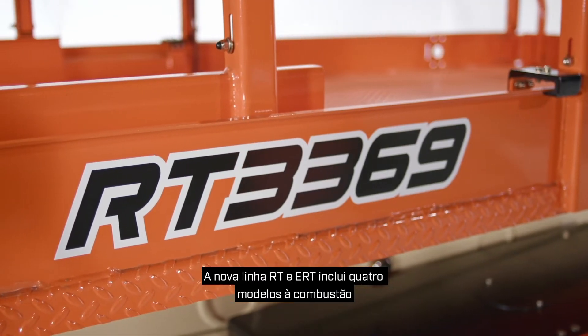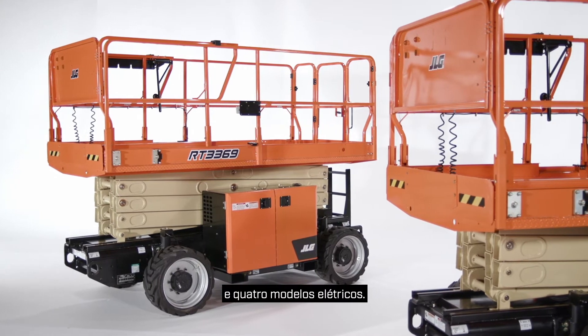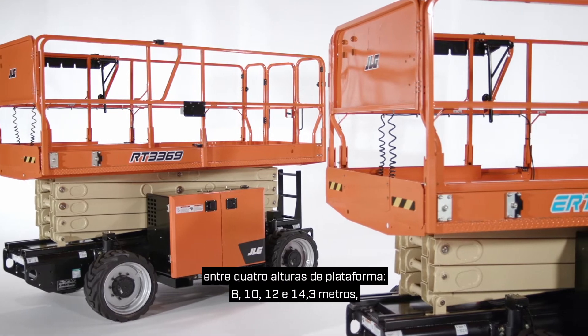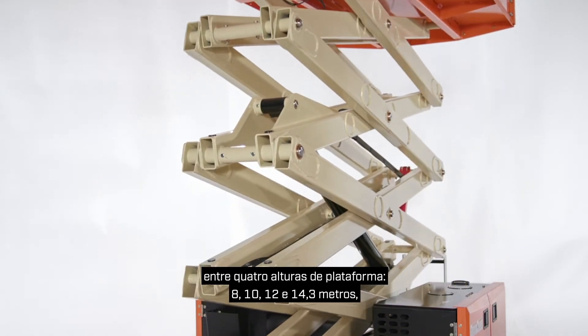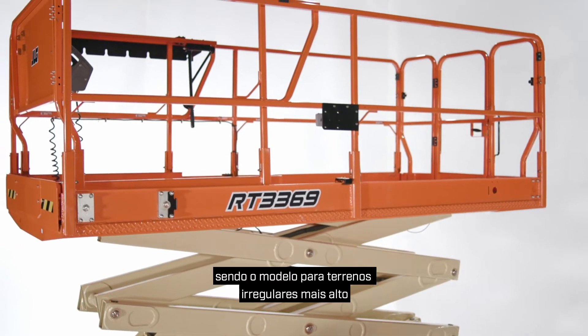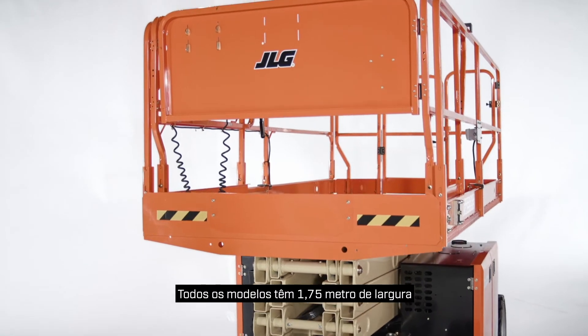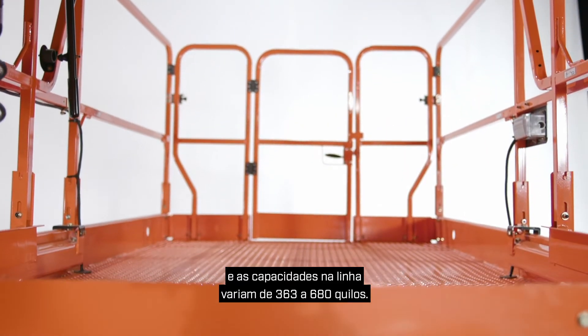The new RT and ERT line includes four engine-powered models and four electric-powered models. Under each power type you can choose from four platform heights: 26, 33, 40, and 47 feet, with the 47-foot model being the tallest rough terrain model in its size class. All models are 69 inches wide and capacities within the line range from 800 pounds up to 1,500 pounds.